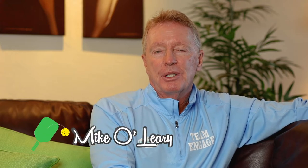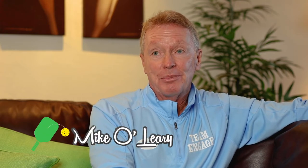Hi, I'm Michael Leary. I'm a pickleball player and wheelchair pickleball player, and I'm here to talk about the general rules of pickleball.